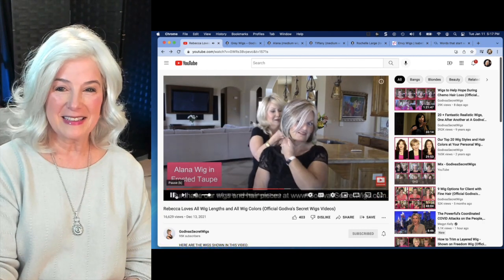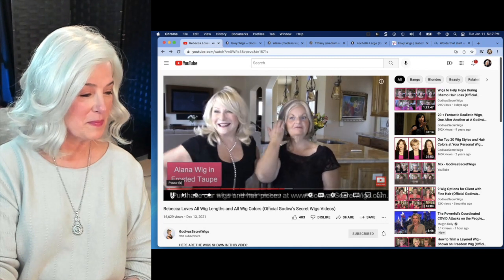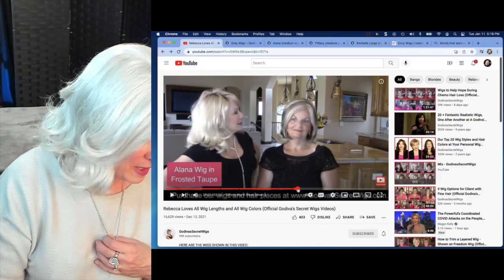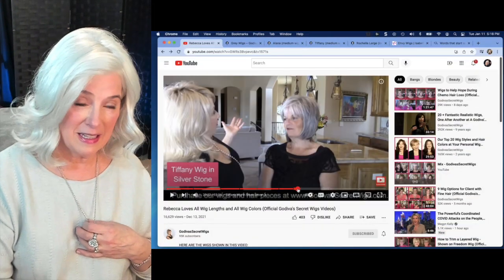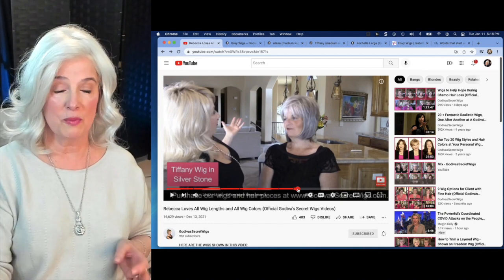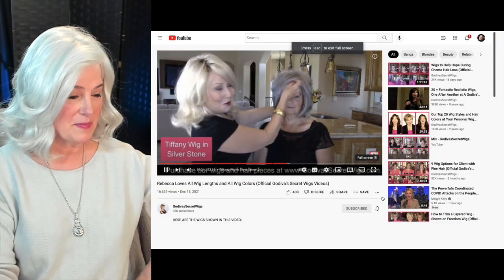So let me hide the Taupe. Wow, this just looks really... mmm. Okay, so that's Alana. The second wig is Tiffany in Silverstone. Now I have a topper made in Silverstone — beautiful, beautiful color. So let me show you all.